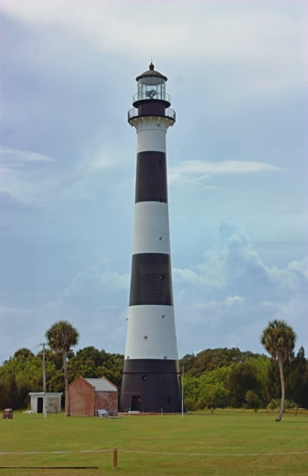Soon after, the iron tower became unbearable to the keepers under the Florida sun and humidity. They built and stayed in makeshift dwellings on the grounds of the lighthouse rather than stay in the oven-like tower. In 1876, funds in the amount of $12,000 were appropriated to construct permanent dwellings for the keepers.